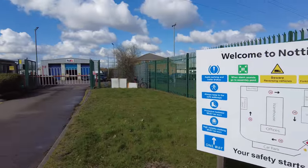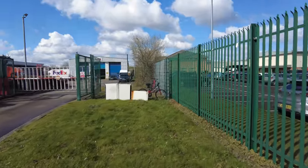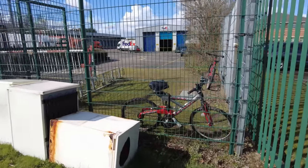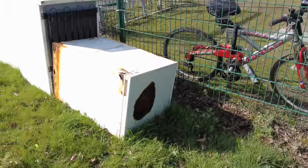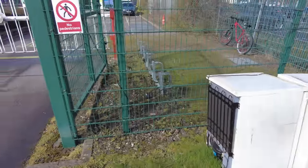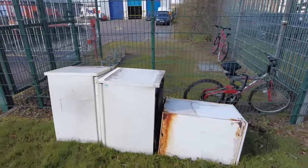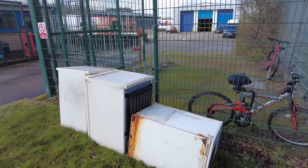What's quite unusual is this stack of white goods at the fence here. Have these just been fly-tipped or what? That one's actually got a burn hole on the top of it. So if these have just been fly-tipped and they are on FedEx land, then FedEx have got a duty of care to get them removed and collected. Or are FedEx collecting white goods now?